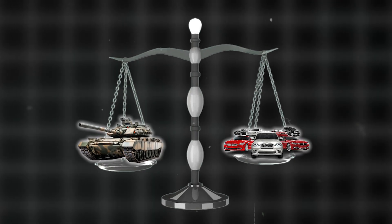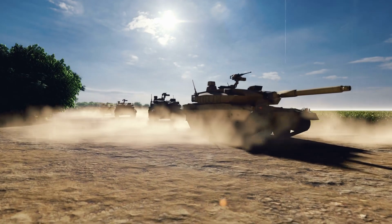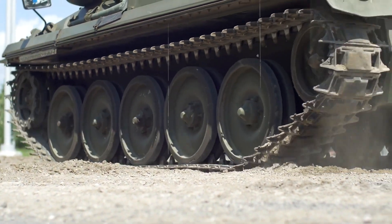Did you know a single tank can weigh as much as 70 cars? It's true — these land battleships are incredibly robust machines. But how do they transform massive slabs of metal into giant tanks? Get ready to find out how these tanks are made.